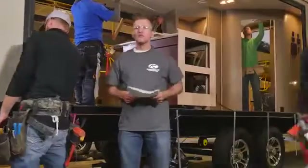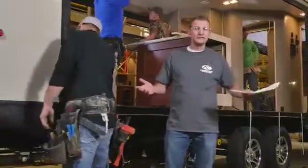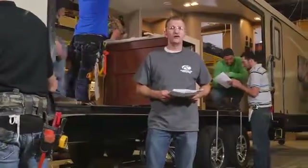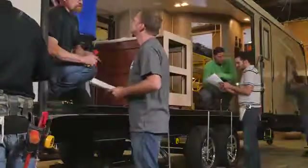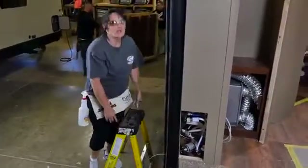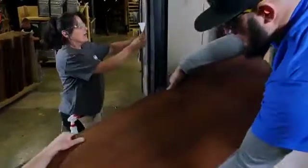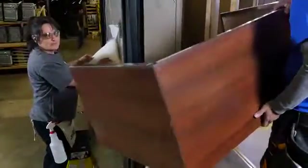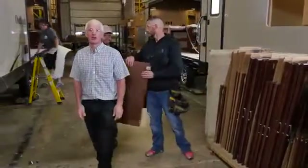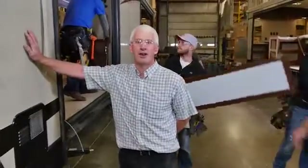Here on the production floor we're big on communication — and I'm not talking about text messaging or email, but face-to-face conversations that help us focus on the job at hand. Each morning before the shift starts, our group leaders and team members huddle and talk about things like a better way to set cabinets or how to apply graphics more efficiently. We believe this kind of human communication ensures we are incorporating the latest and greatest methods into our manufacturing process.